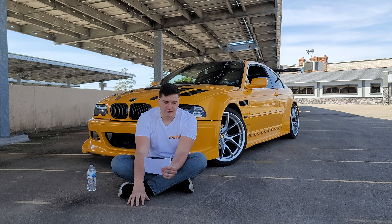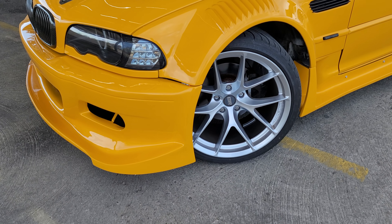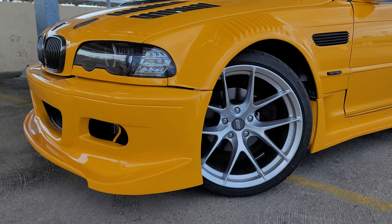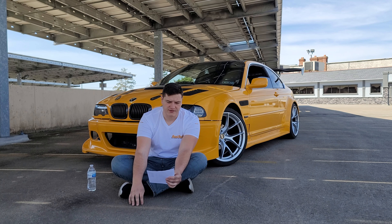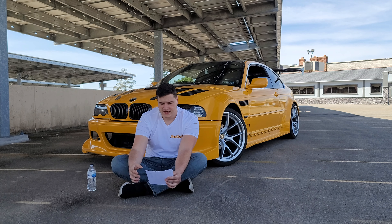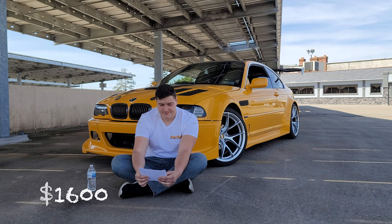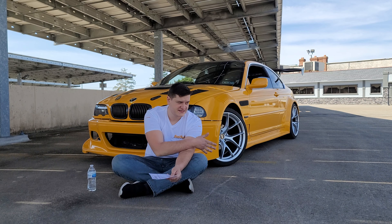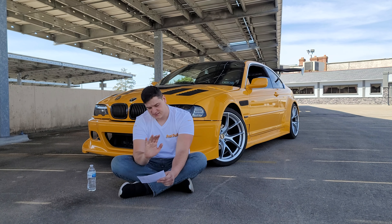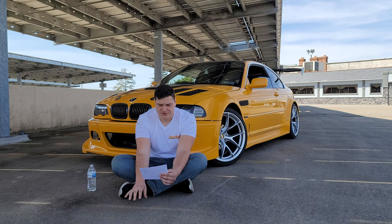For the wheels and tires, they are ESR RF2s wrapped in Federal 275-30-19. I got them from Fitment Industries so they ship it already mounted — together they were around $1,600, which is a steal for a rotary-forged wheel with tire installed and balanced.